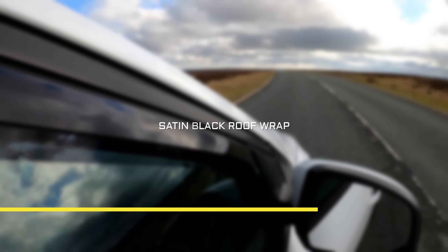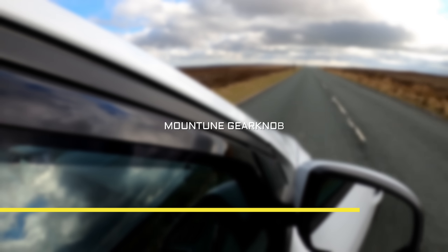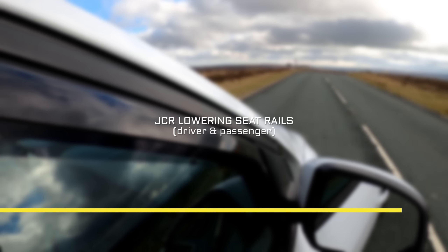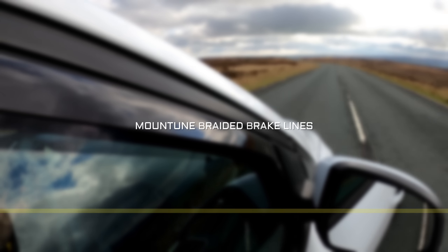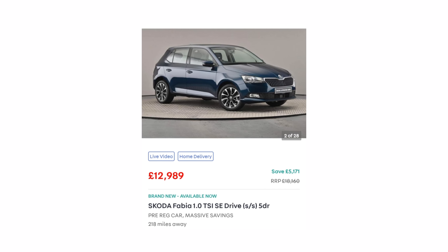A ghost immobiliser, the roof wrapped in satin black, Mounttune mats all around including in the boot, a Mounttune gear knob, a Mounttune gear gaiter, a JCR lowering C rail for both the passenger and the driver's seat, a Mounttune PTU brace, a rear RDU cover and Mounttune braided brake lines. Wow, that is some spec and it only costs the same amount as a brand new Skoda Fabia - absolute bargain mate.